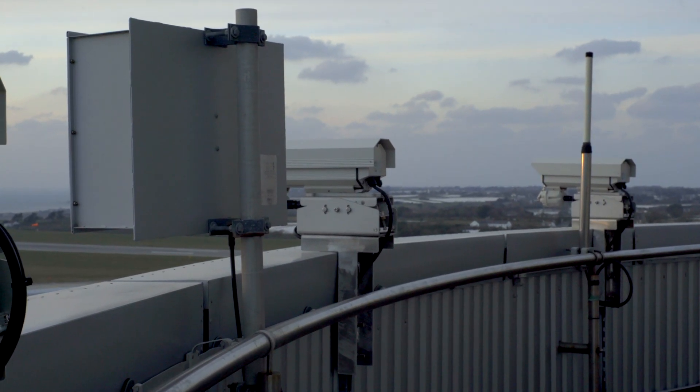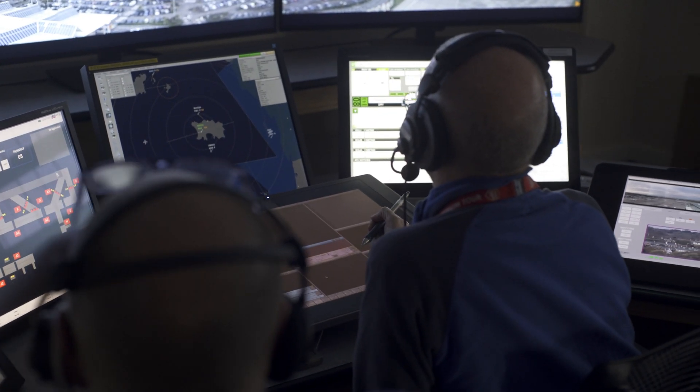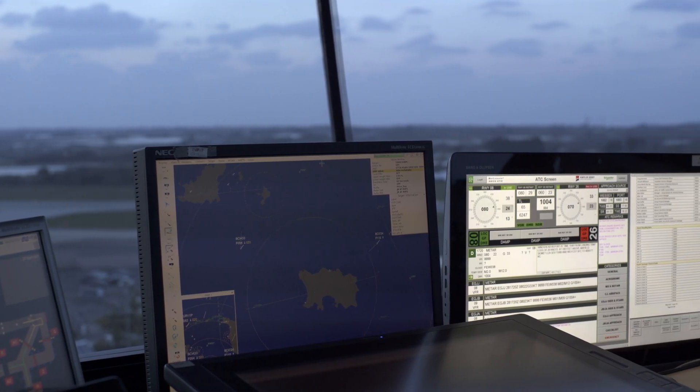We have cameras mimicking the view that would be from windows. You should be able to see pretty much everything you could do, and even with the input devices from here, controlling cameras actually optimises a conventional view.